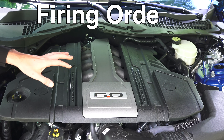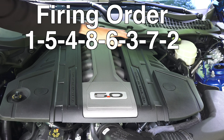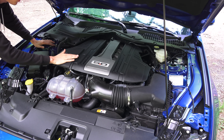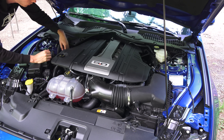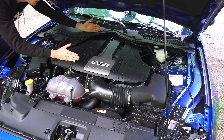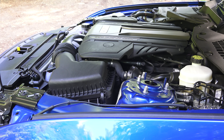The firing order for this engine is 1, 5, 4, 8, 6, 3, 7, 2. Looking at the engine bay, you can see this is quite a massive engine. Its width basically stretches from shock tower to shock tower, with maybe 3 to 4 inches in between on either side. It's positioned about even with the center of the shock towers — so maybe just slightly behind the center of the front wheels, but not much.